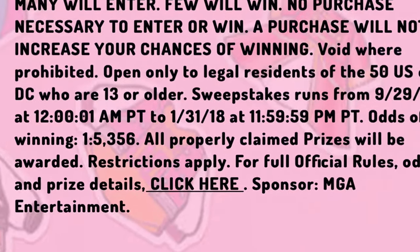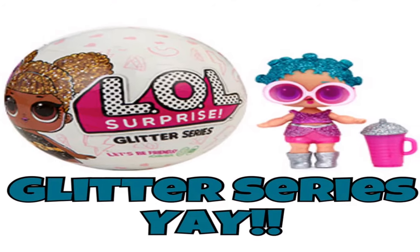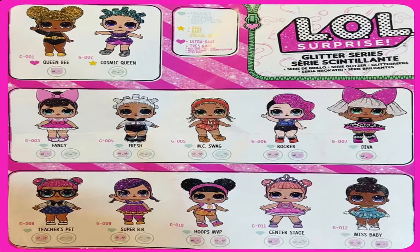Let's get to the Glitter Series! These are apparently really, really hard to find — we still have not found any in any of our stores. But I have some codes here to help assist you in your search, and hopefully you guys will get lucky and find some. We're still looking too!